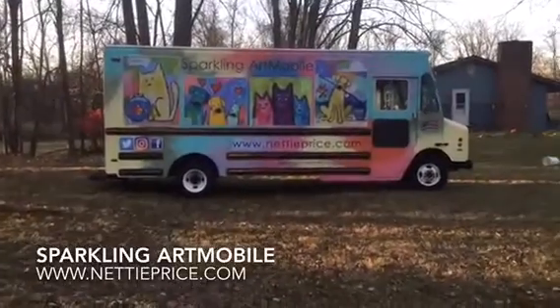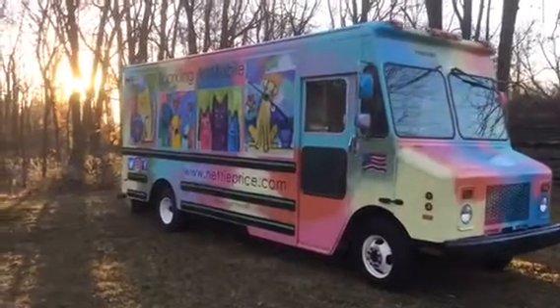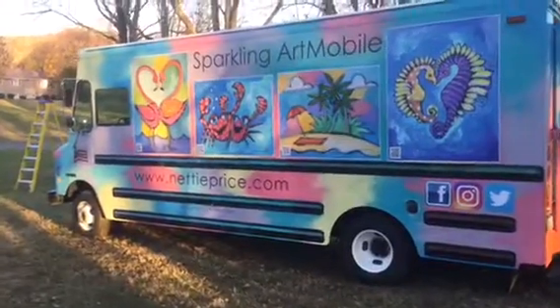Well, here it is — the sparkling art mobile! It took nine full days of labor and love to clean, paint, and apply the decals. Some, maybe twice.